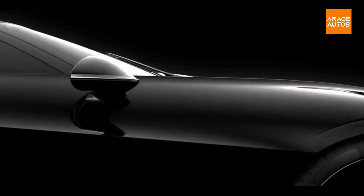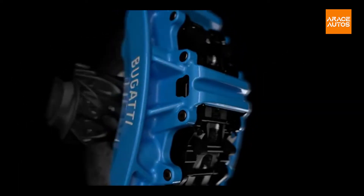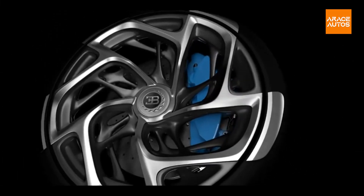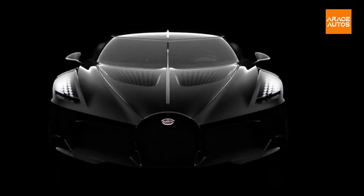La Voix Tour Noir is a tribute to the history of the legendary Bugatti — it stands for sophistication and elegance. It brings speed, aesthetics, luxury, and technology, and is nothing short of an icon. This all-black Atlantic is priced at $18.7 million.